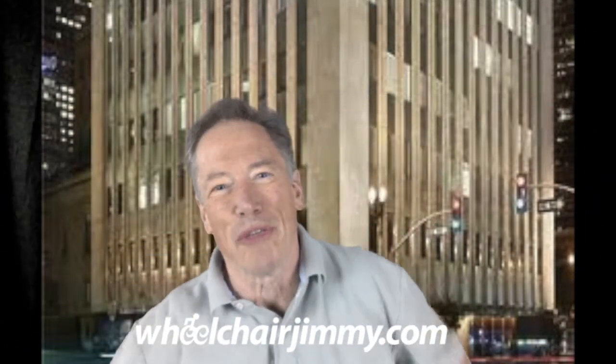Hello, travelers. I'm Wheelchair Jimmy, and I'm rolling through Los Angeles today.